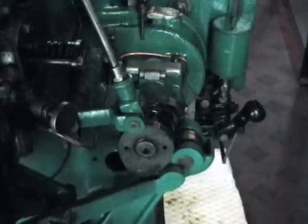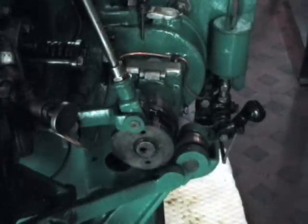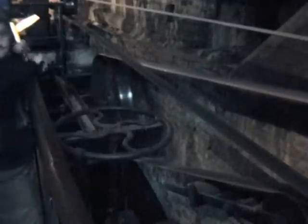The first of these was these Crossley gas engines. These drove belts that drove dynamos that generated the electricity. Second, a water turbine was installed which drove a shaft and through gears and pulleys and belts ran yet another dynamo.